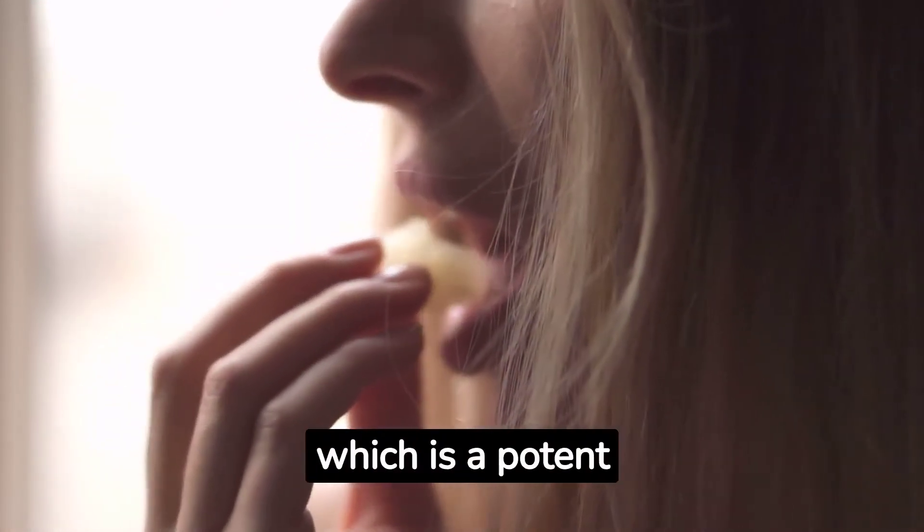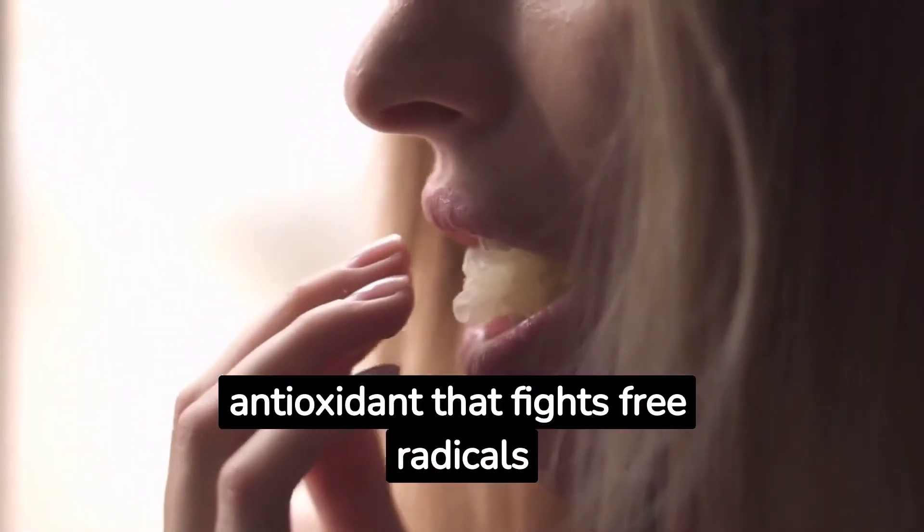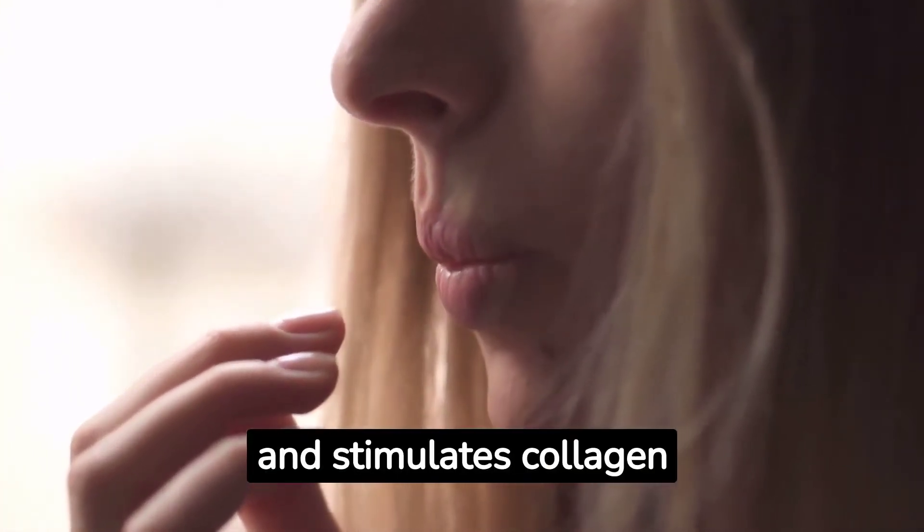It is rich in vitamin C, which is a potent antioxidant that fights free radicals and stimulates collagen production.